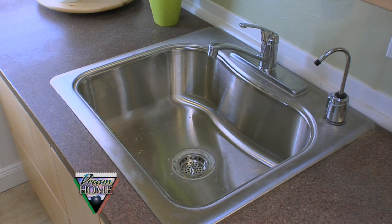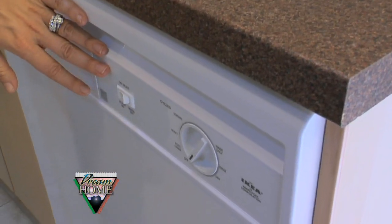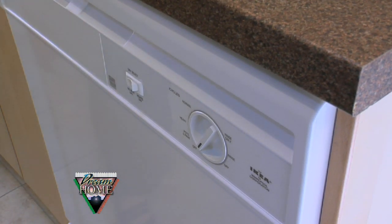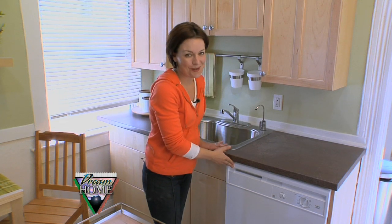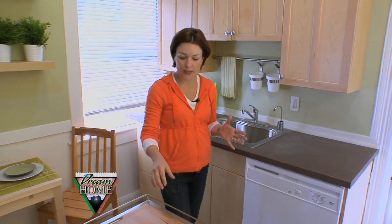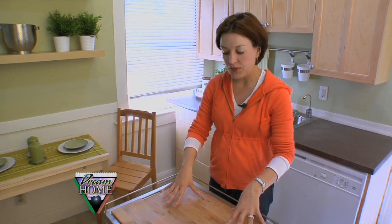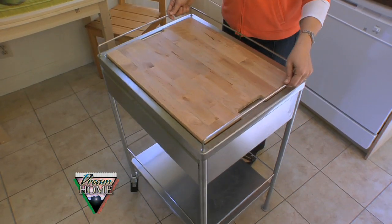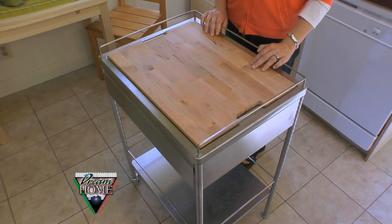We've got a new sink in here, and we even found time and money in the budget to bring in a dishwasher — because Angie's got a two-year-old son and a baby on the way, so this dishwasher is going to be the best expense we made in the entire room. Angie also wanted a little more workspace, so we brought in this mobile cart with a butcher block top. It's on wheels, so she can leave it here or roll it out of the way if needed.